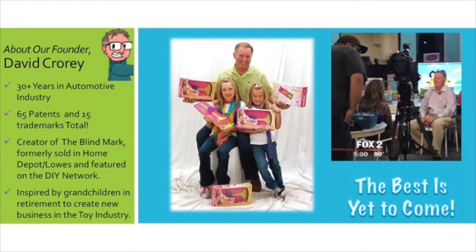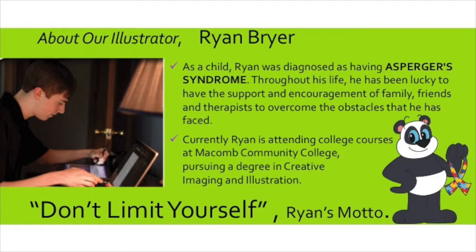Consumers love our products, but they also love our story — that it's a grandfather who started this, retired from the automotive industry, and started inventing toys for his grandkids. The story behind Skeezix is equally as authentic and amazing, all because of our illustrator, college student Ryan Breyer. Here's his story.